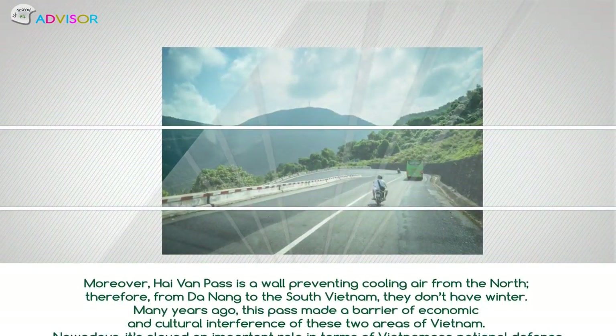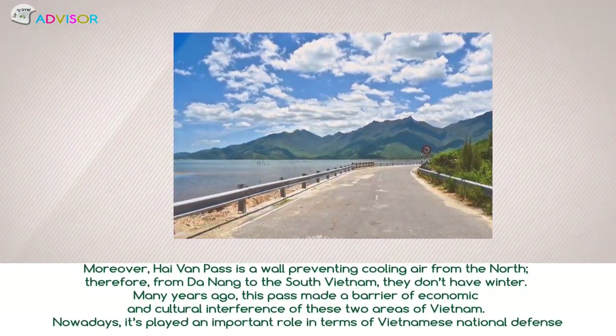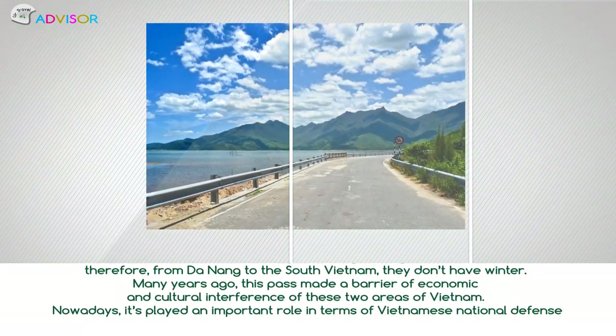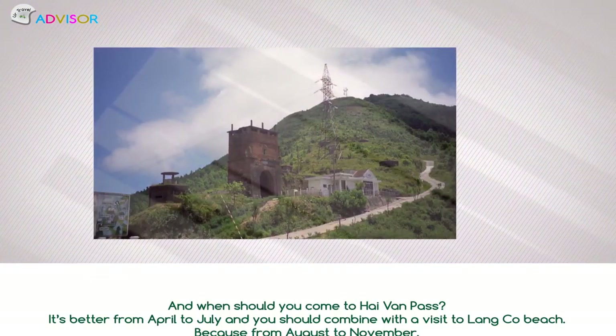Many years ago, this pass made a barrier of economic and cultural exchange between these two areas of Vietnam. Nowadays, it plays an important role in terms of Vietnamese national defense. And when should you come to Hải Văn Pass?